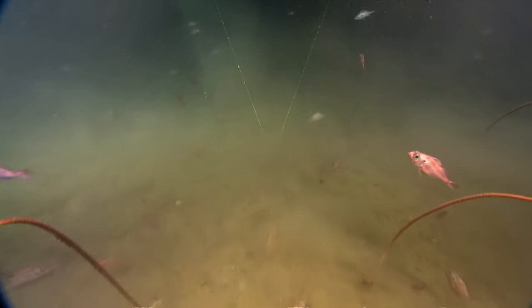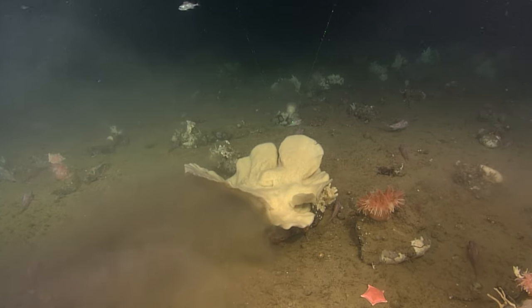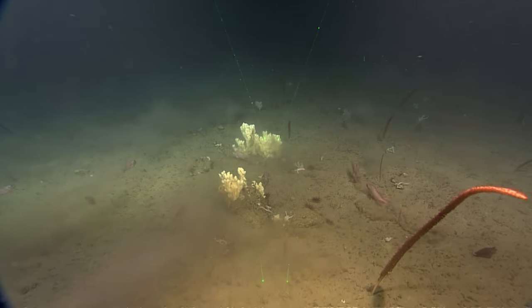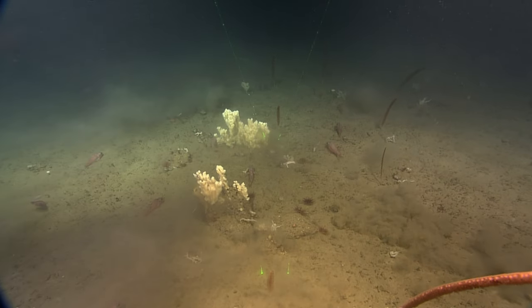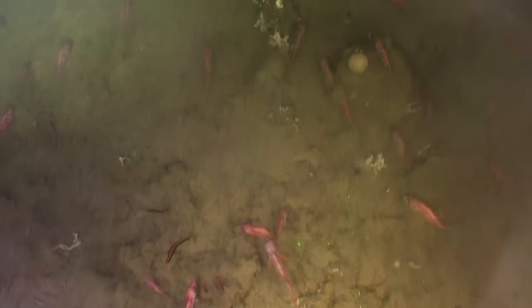Corals and sponges are essential to the ecosystem because they provide habitats for other organisms. They provide resting, feeding, and reproductive areas for various species. In the deep and dark waters of the Gulf of St. Lawrence, corals and sponges can be the sole seafloor habitat, like an oasis in the desert.